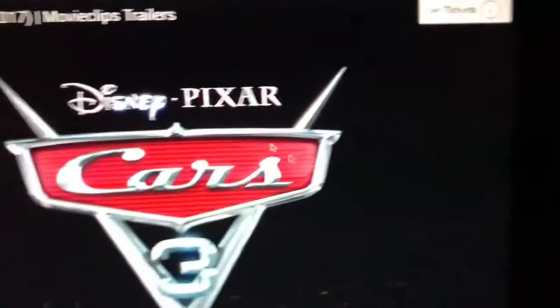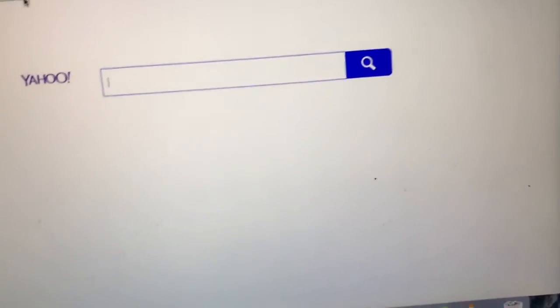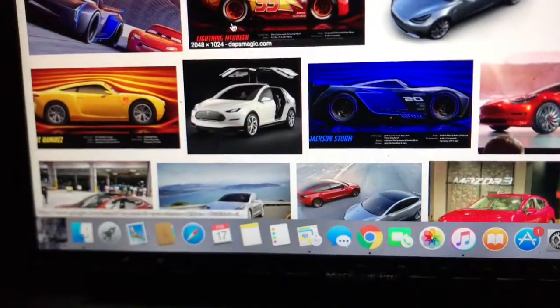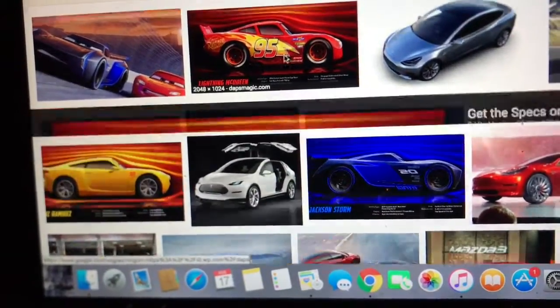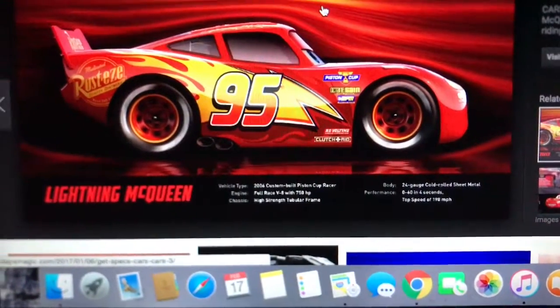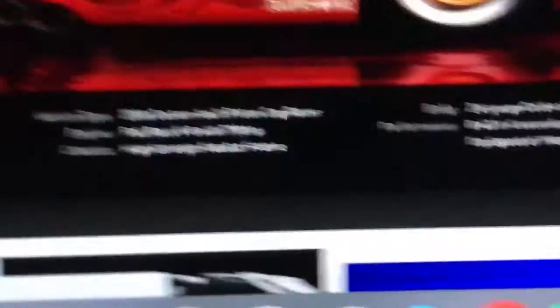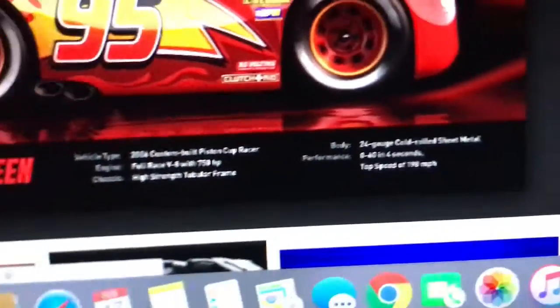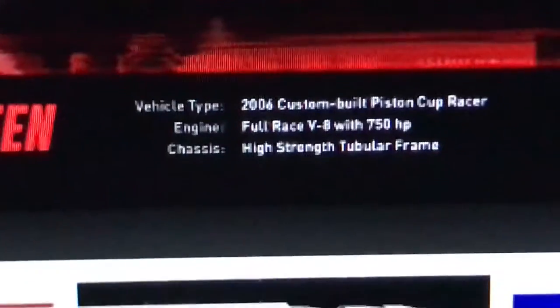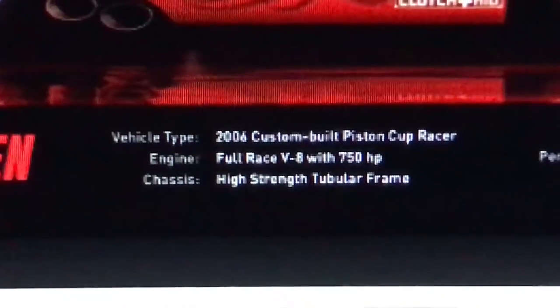Now I want to talk about the actual specs of these cars. Did Disney Pixar release actual specs on all three cars? Let me check. So they have McQueen's specs here. His top speed is 198 miles an hour — I would have assumed 200, but okay. His vehicle type is a 2006 custom-built Piston Cup racer.